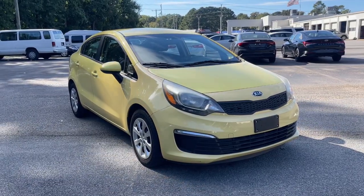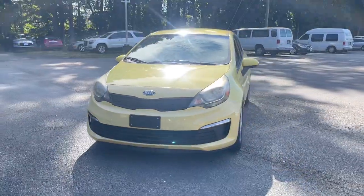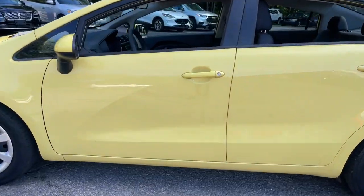Introducing the 2016 Kia Rio. With less than 35,000 miles on the odometer, this vehicle provides excellent value. The future is comfortable and affordable in this spirited Rio.